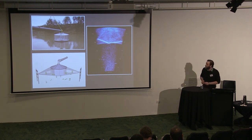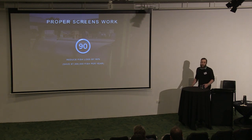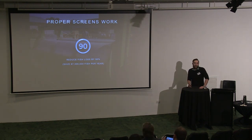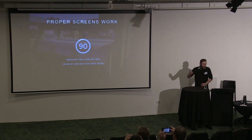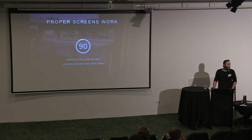Craig and his colleagues have been doing experiments on this — let's do it in Australia, with Australian fish. They built screens and used sonar, basically fancy fish finders, to watch individual fish interacting with the screens. What they found is that these proper screens work. Their data show that it reduces fish loss by 90 percent. If we put these on every pump, that's 87 million native fish per year that we would be keeping in the river.